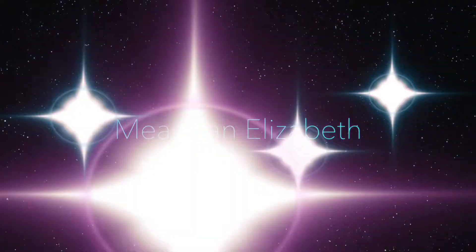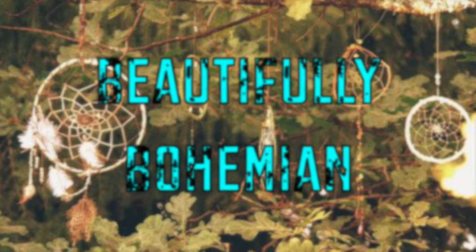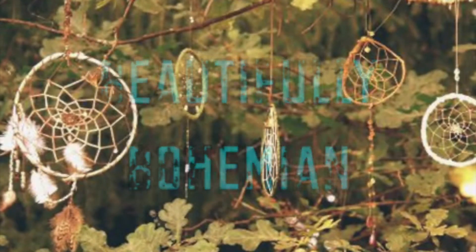Hi everyone, it's Megan. Today I'm going to be showing you my Ipsy bag for this month. Ipsy is a monthly subscription for if you like makeup and stuff like that.